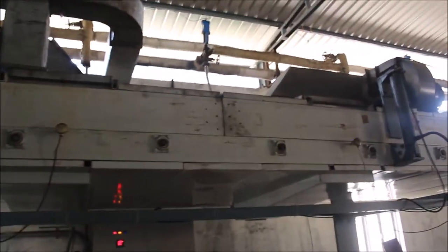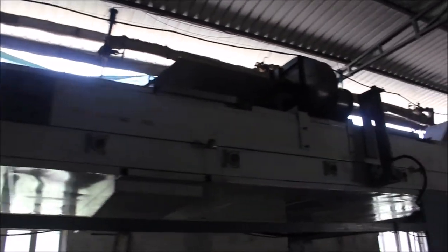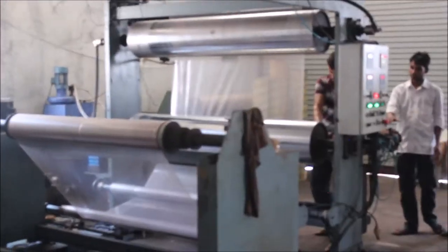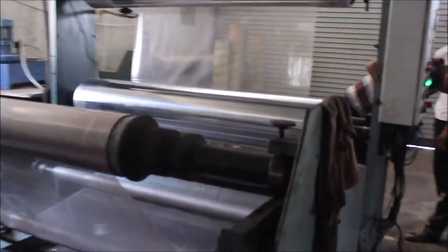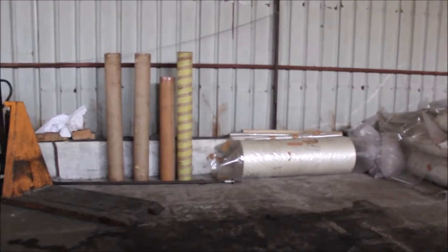The gel is brought here through pipes and then it is heated in this machine through big ovens. As the gel turns into plastic, it gets rolled here.